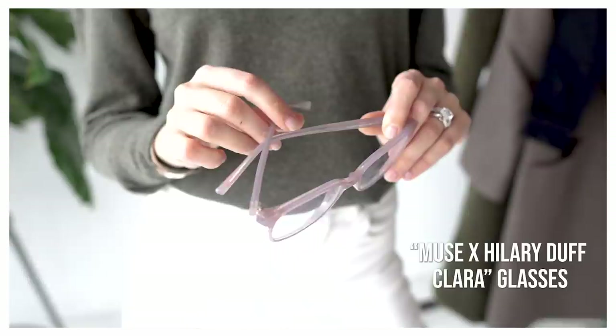A complete set of glasses that includes the frames and the prescription starts at $30, which is an amazing price. These are my top picks that I use and wear. I've linked my styles in the description box and you can find other styles online at GlassesUSA.com.